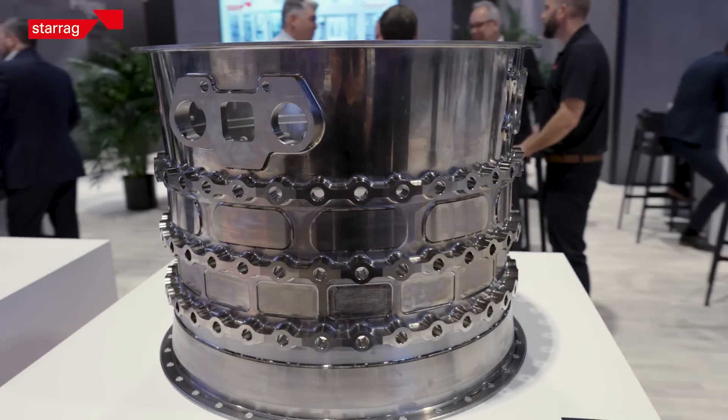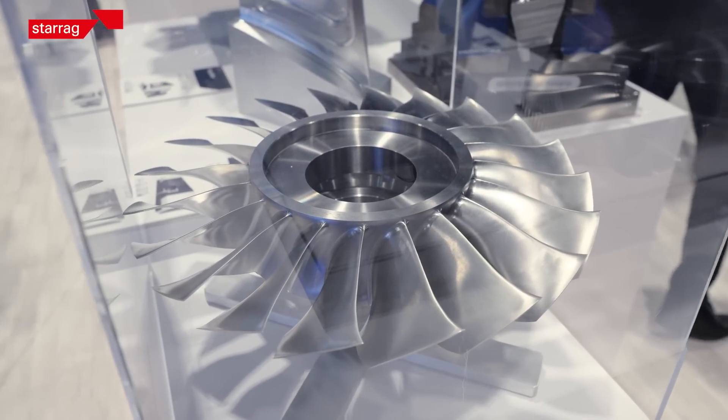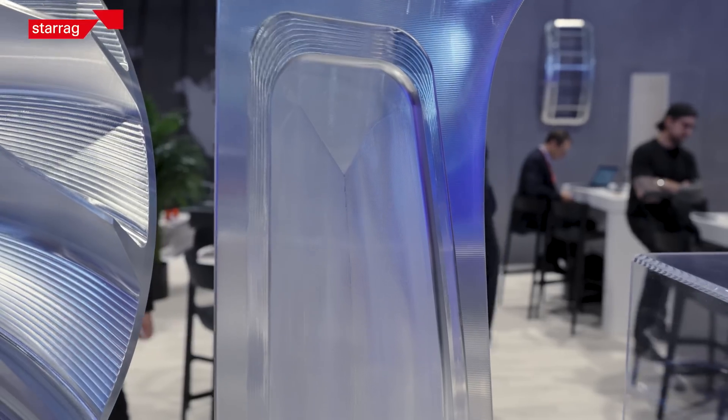blisk, casings — everything around the aerospace industry, and certainly transportation and energy, are displayed here at this show.